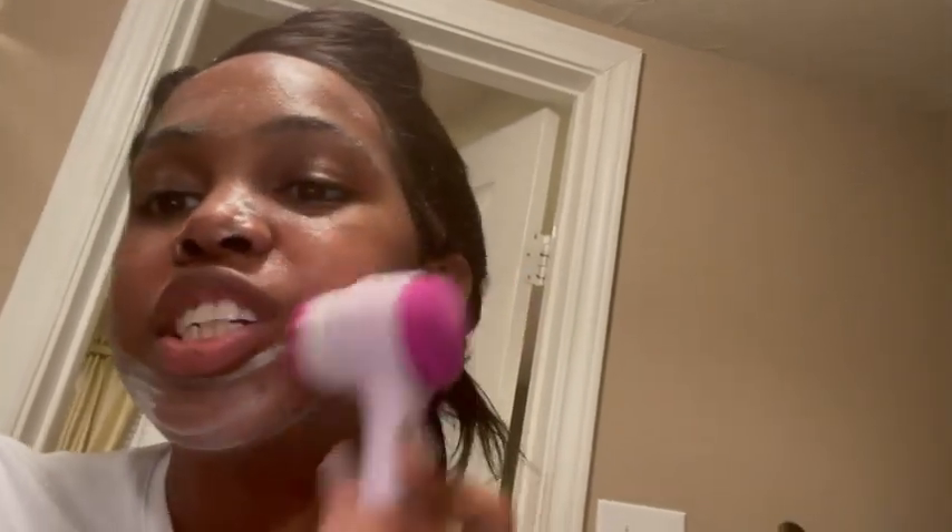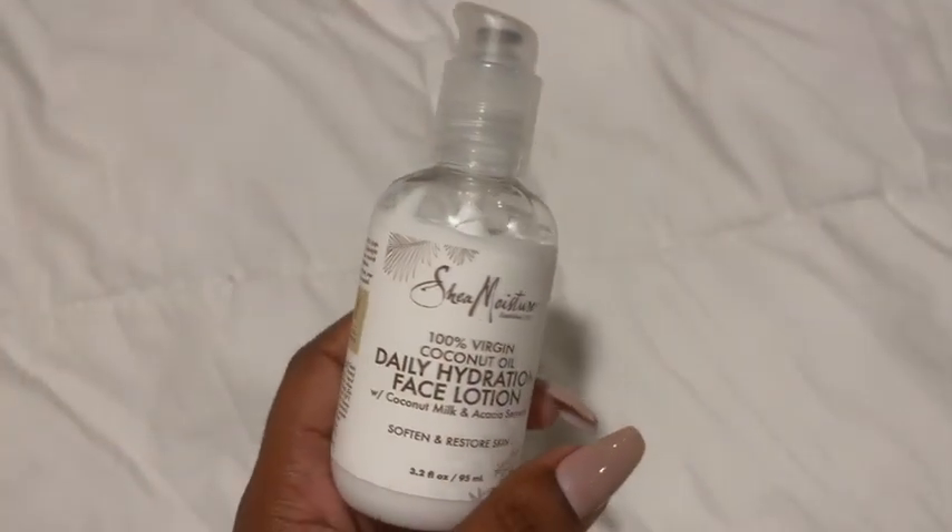To the people that complimented my skin, thank you. I bought this little brush at Marshalls for like $6. Excuse my lace - I know it's lifting on the side of my face, but I've had my wig installed for two weeks, so I think it lasted pretty well. It's still on there fairly tight in most areas. This is how I wash my face, and this is the moisturizer I use.